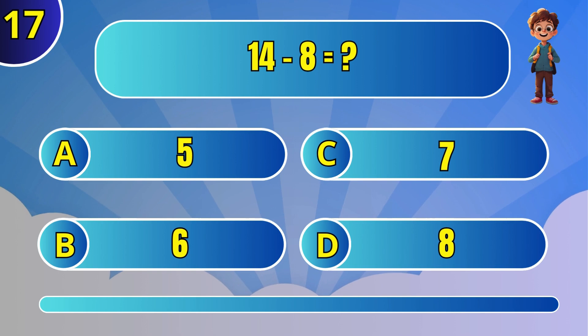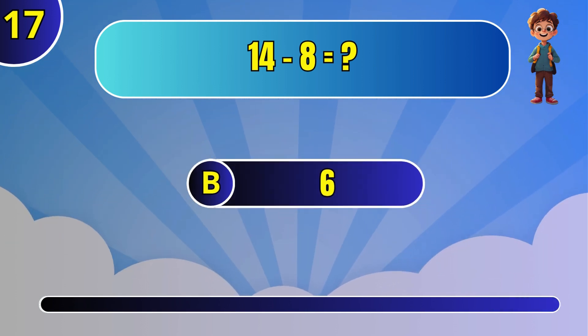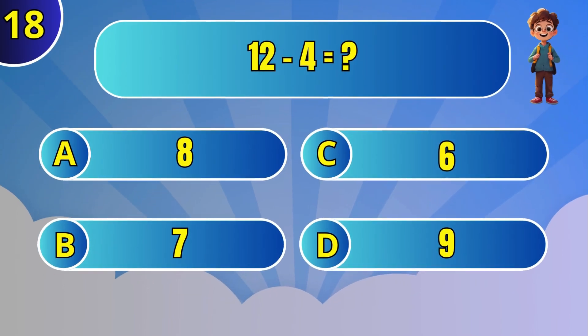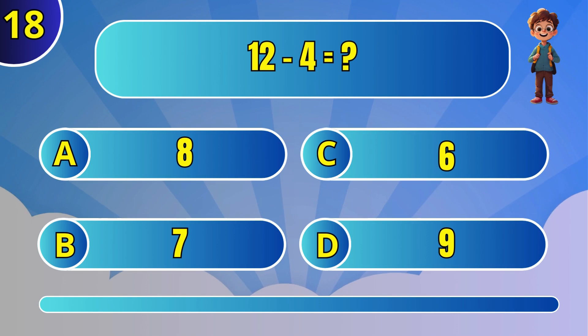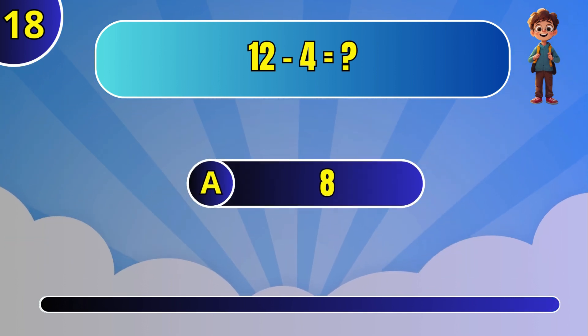What is 14 minus 8? B: 19. What is 12 minus 4? 8.